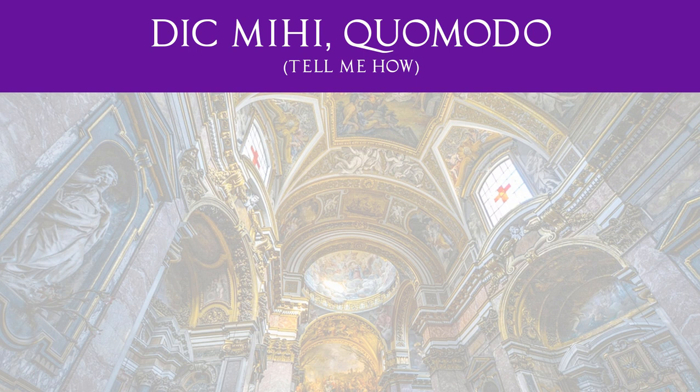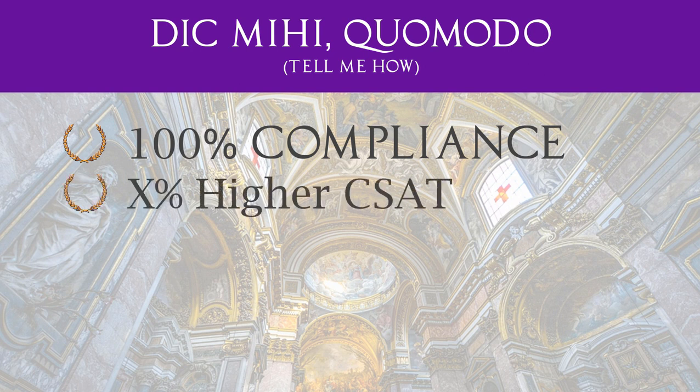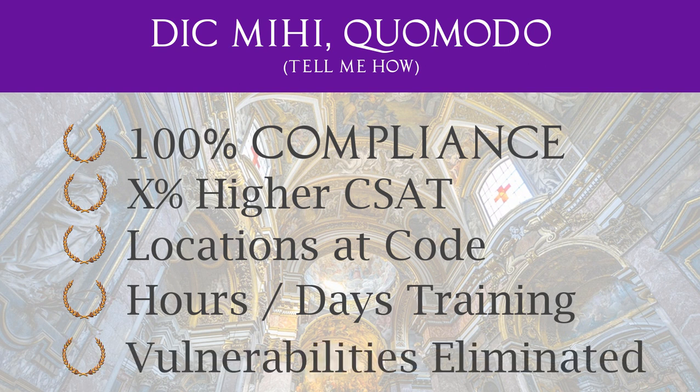Let me ask you this: prior to the Rome release of ServiceNow, how would you quantify the benefits of 100% compliance against a given framework, increased CSAT scores or productivity, the exact number of physical locations brought up to code, a number of hours or days of training rendered, or vulnerable systems patched? What if these abstract, non-monetary benefits could be quantified for the project? What if you could actually track your progress towards them?